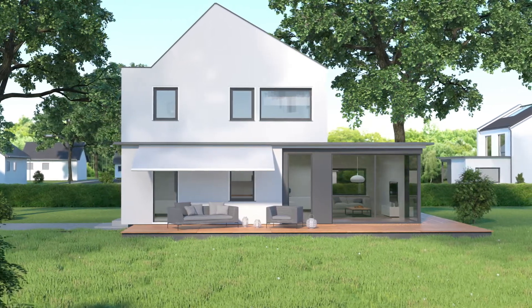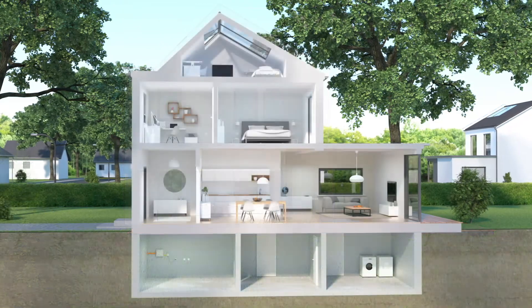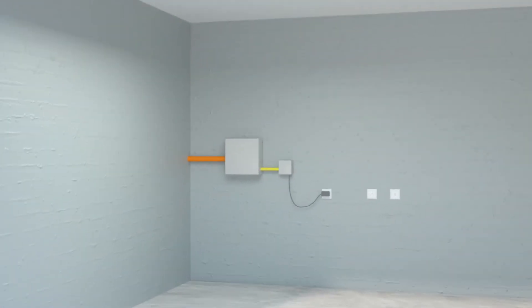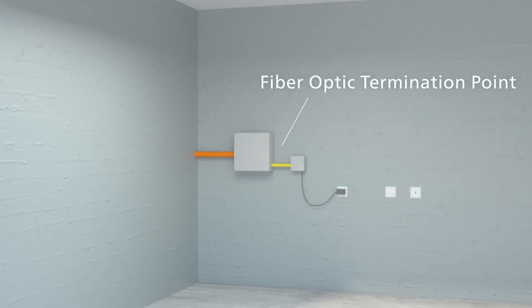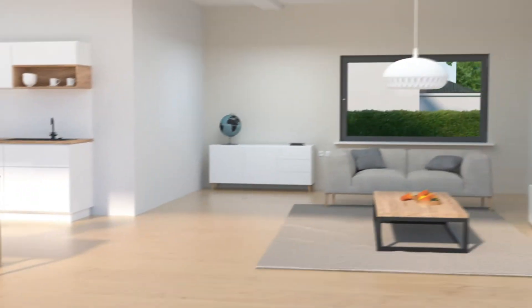Fiber optic network upgrades are in full swing everywhere. All too often, however, the high-speed fiber optic connection doesn't make it any further than the first house wall. How do you get the high-speed internet from the fiber optic termination point in the basement to the router in the living area?